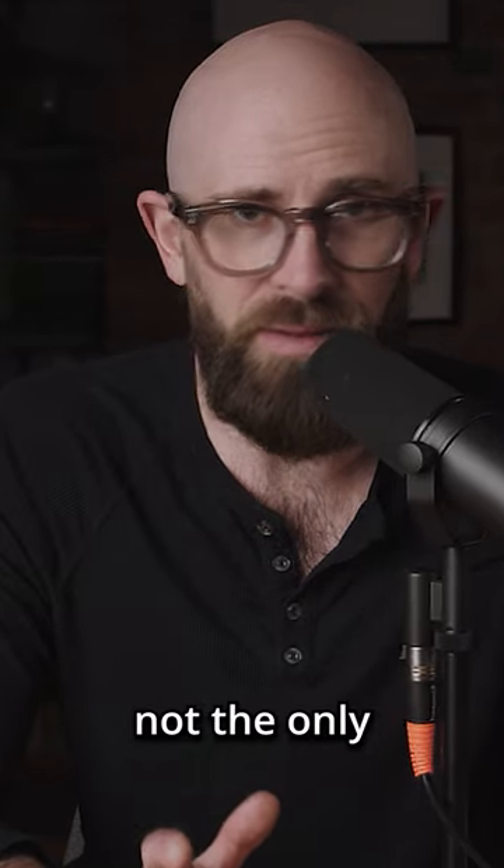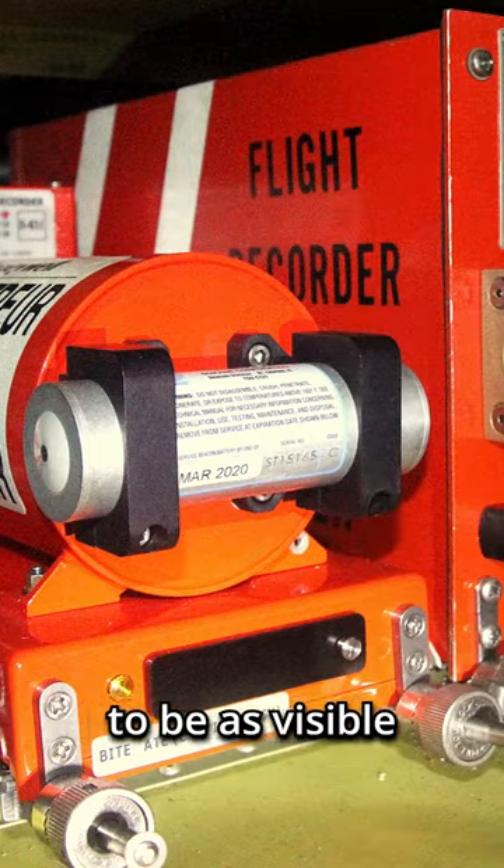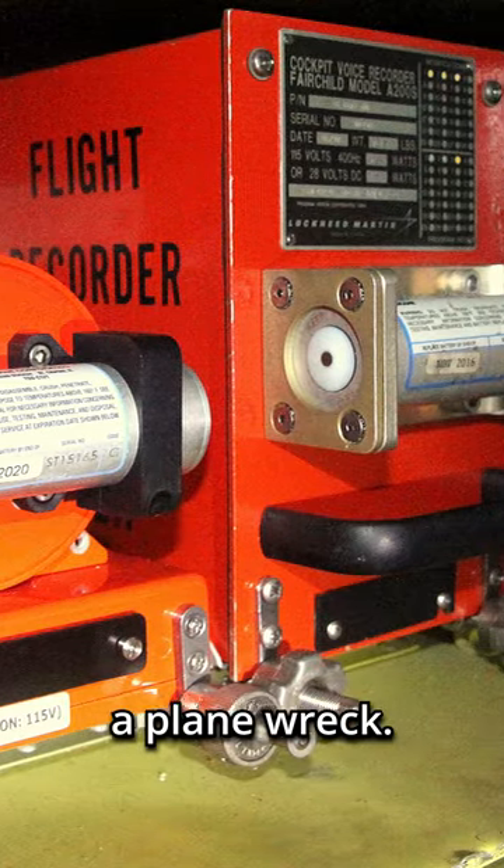Everybody has heard of the airplane's black box. But is it really black? Well, no, not at all. And that's not the only misconception about these boxes. The black box is actually bright orange because it is designed to be as visible as possible for crews searching a plane wreck.